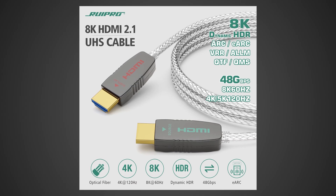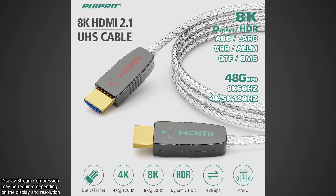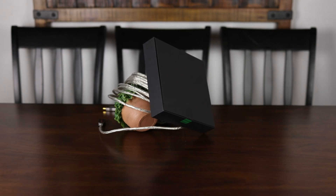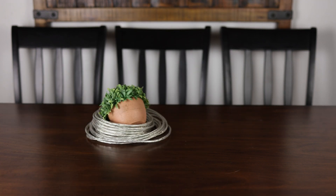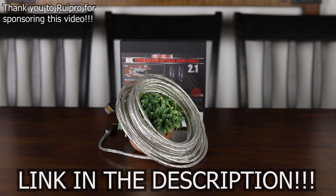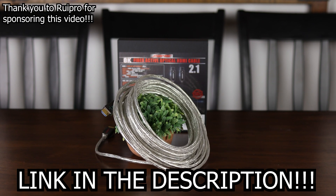And it can deliver a perfect full 48 gigabits per second connection over distances other cables could only dream of reaching. With 48 gigabits per second of bandwidth, it can easily drive 8K 60fps or 4K 144fps 10-bit HDR video through its ultra-thin, flexible, and durable housing, and it even supports eARC. So if you're in the market for a cable that can drive a beautiful new TV or monitor, be sure to check out RuPro on Amazon today.